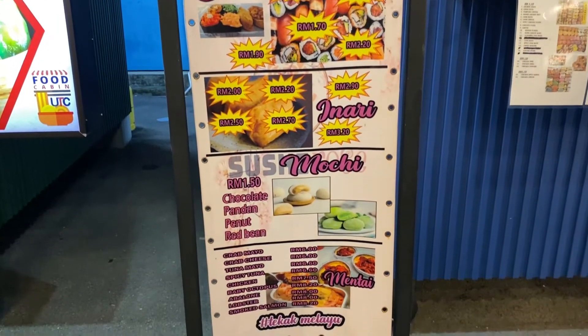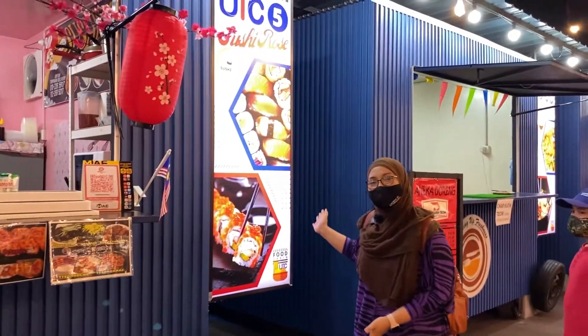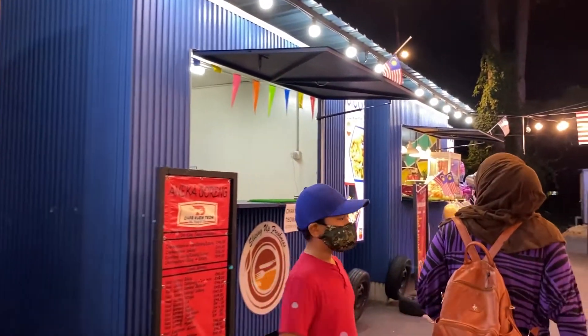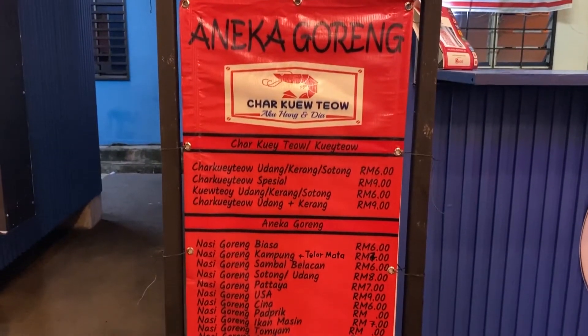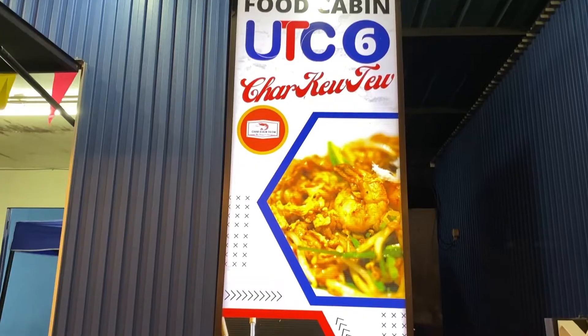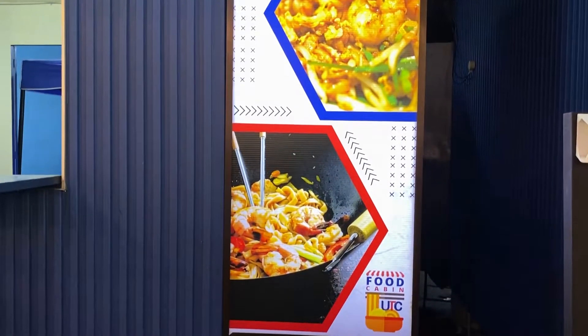Sushi Rose - Jepun-Jepun pun ada kat sini, wah meriah! Selepas tu kita ada Anika Goreng Chakwe Tiao. Menarik-menarik, ni dia untuk food cabin UTC nombor 6.